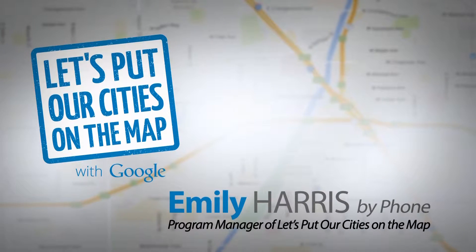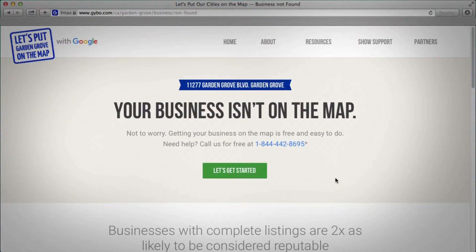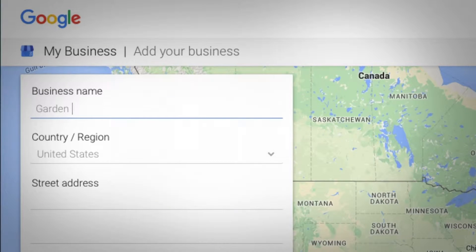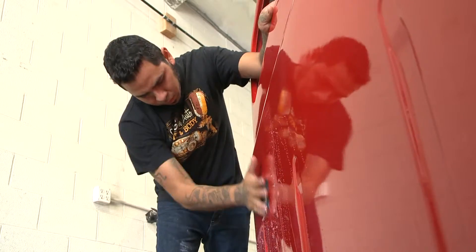We're aiming to get every business in the United States on Google search and map for free. We've made it a lot easier and faster for a business to get online with this new program. It's actually really easy and really quick, too. The other good thing is that it's free. I hope it helps the word get out there of my shop. I hope it makes it easier for customers to reach me and find my business.